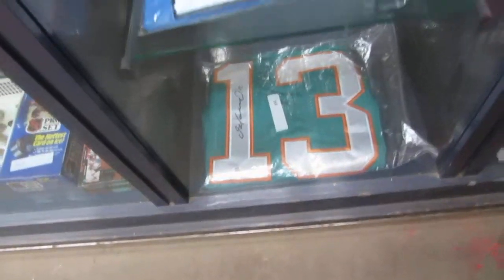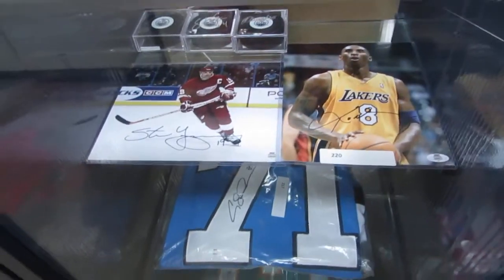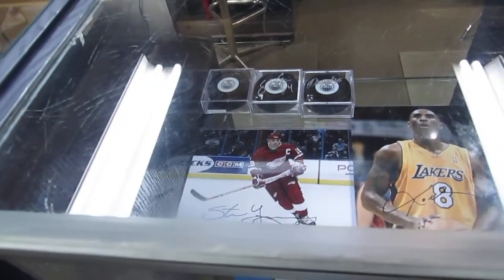We've got some Wade figurines. We've got a Dan Marino jersey, a Vennie Malkin jersey, Steve Eisenman, Kobe Bryant signed photos. We've got three Oilers pucks signed.